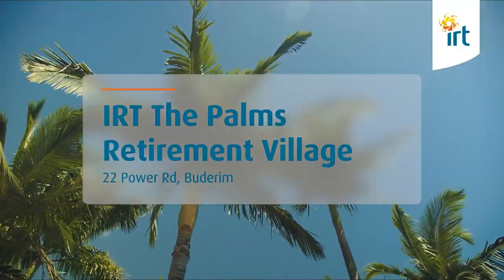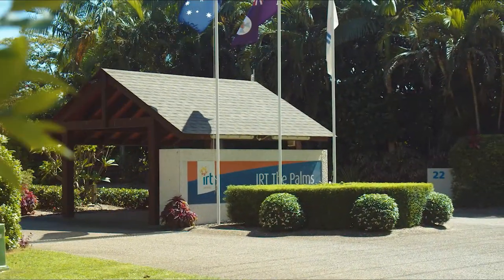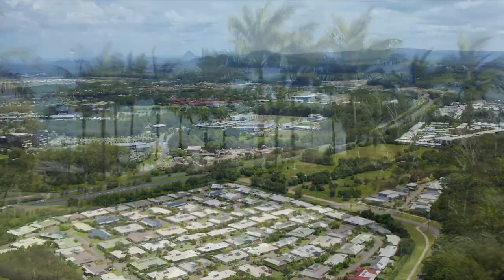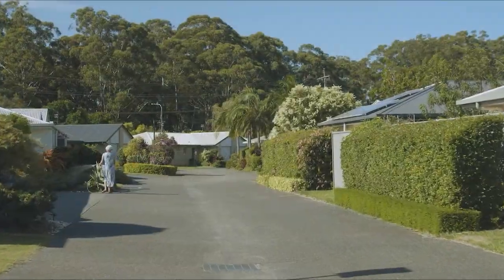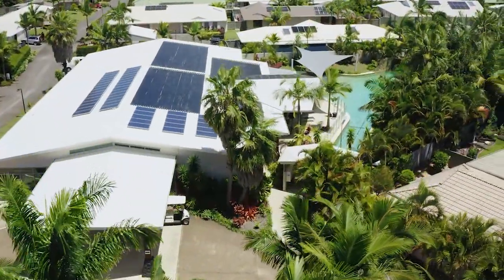Welcome to IRT The Palms Retirement Village. Let us show you around. IRT The Palms is set in a tropical mountain village right in the heart of the Sunshine Coast, showcasing the views and natural light of the scenic surrounding bushland. Enjoy the vibrant atmosphere and live the lifestyle you want in this resort-style community.